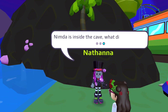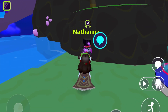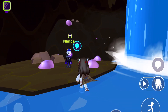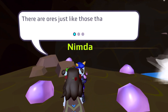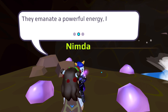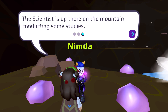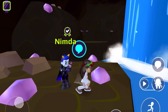Nimdu is inside the cave. What did he find? Oh, the cave is over here. The cave looks awesome. Let's talk to Nimdu. There are ores just like those that fell from the meteor in here. They emanate a powerful energy. I can feel it making me stronger. The scientist is up there on the mountain conducting some studies. That's cool. I've got to see more of this cave.